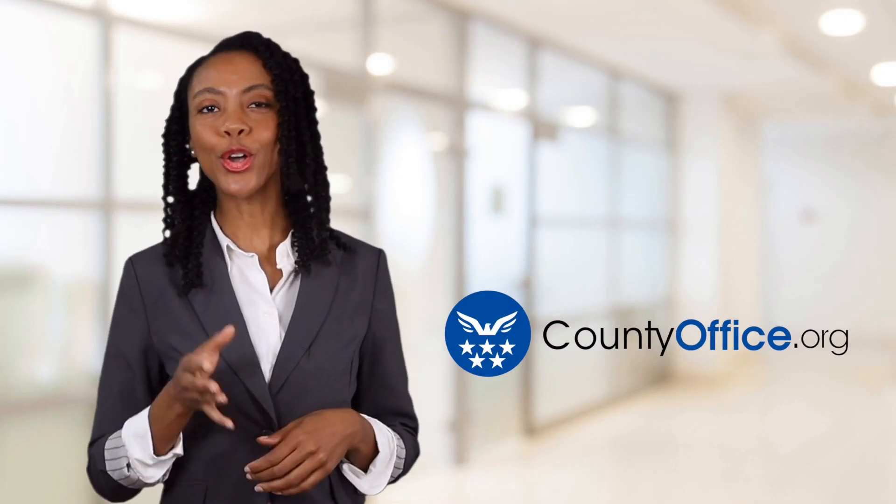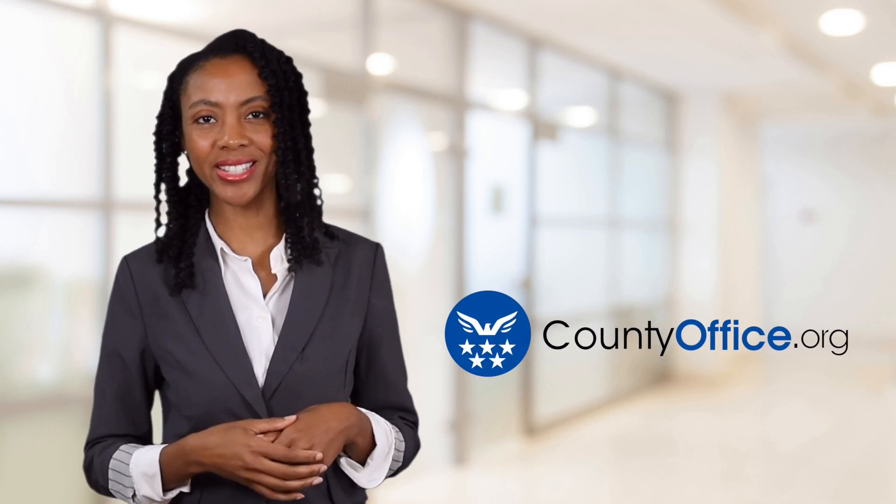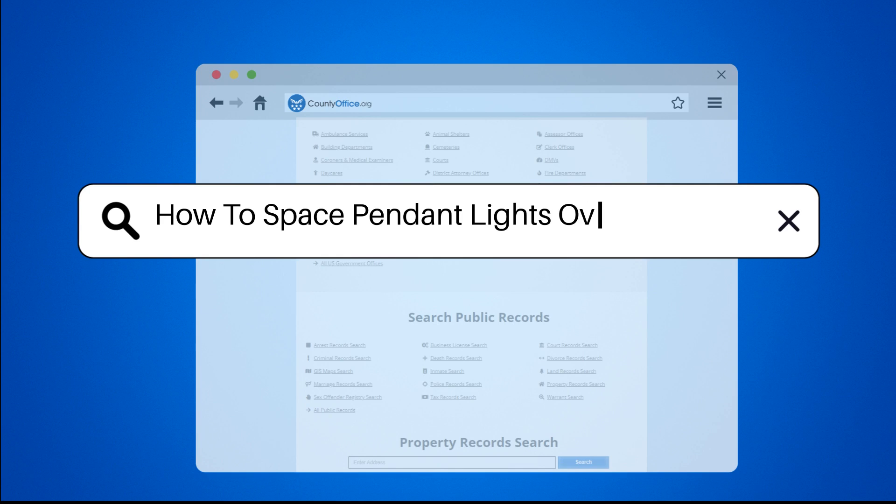Welcome to County Office, your ultimate guide to local government services and public records. Let's get started. How to space pendant lights over an island?